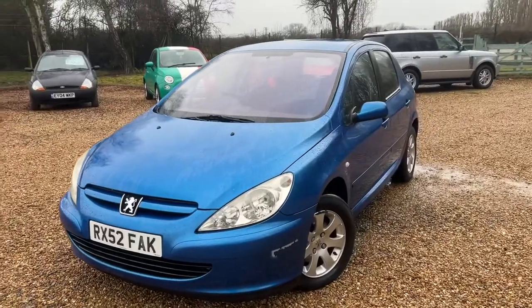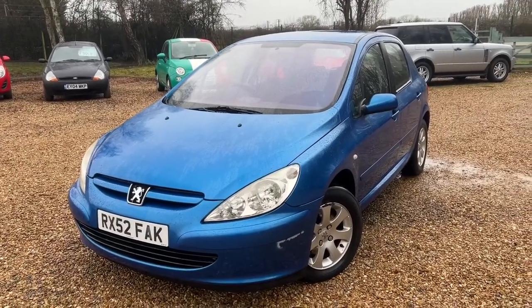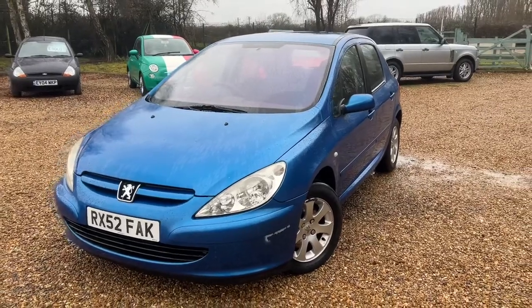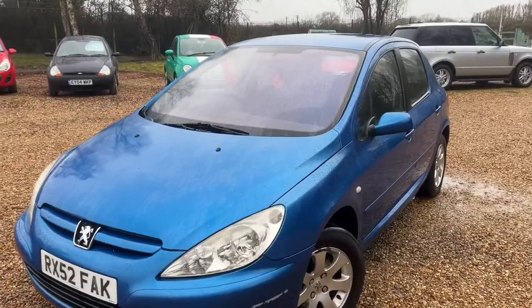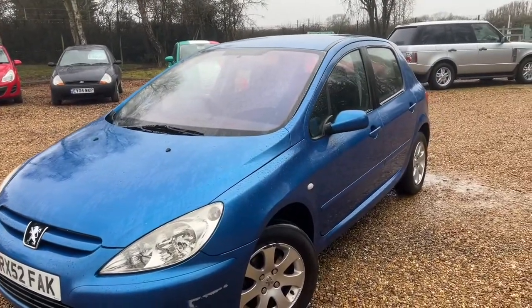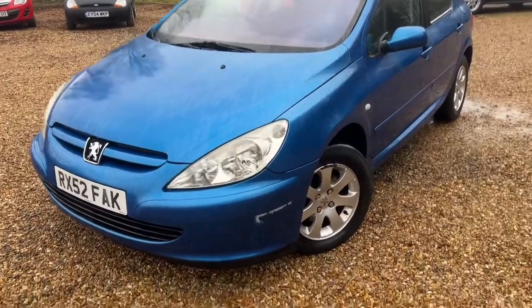We got it the other day, and we literally just took it out this morning for a road test. It's got MOT until September 2022 with no advisories, but that makes no odds — we're still going to PDI this car and go around it thoroughly.